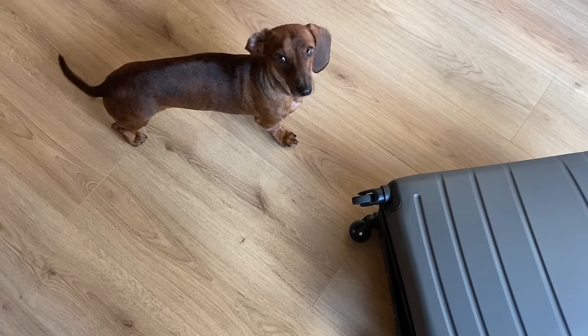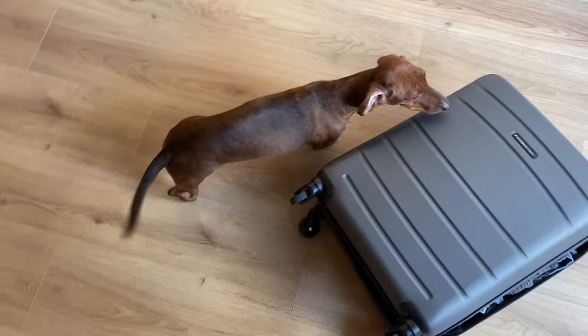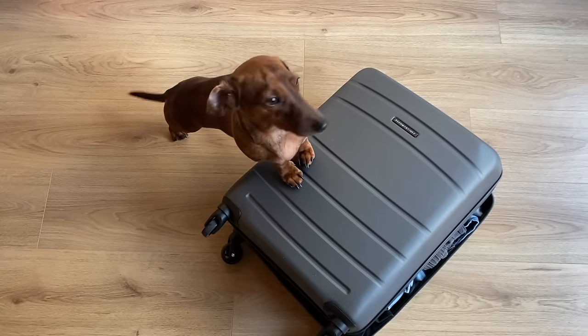Hi everyone! Today we're going to do a little video about how to travel with your dog. Mac has been traveling with us since he was around five months old. He's been going on long road trips and flying with us, so we thought we could provide a few helpful tips.